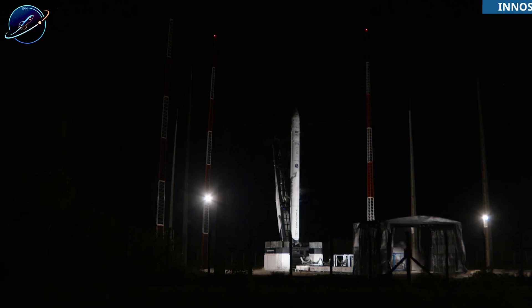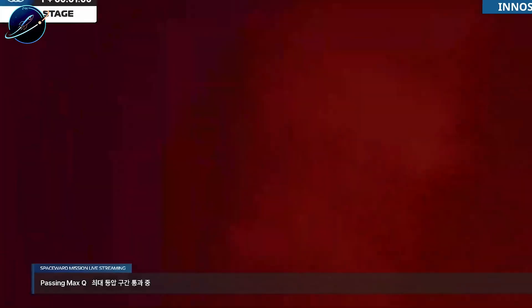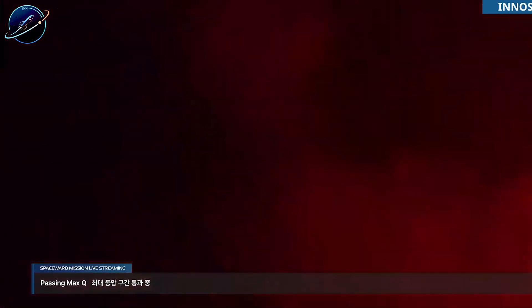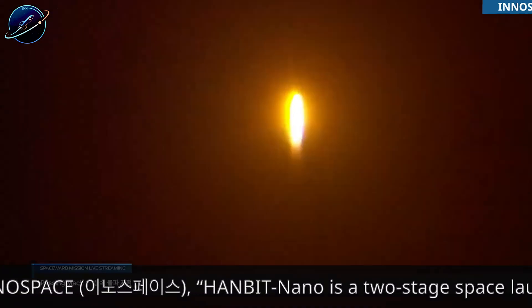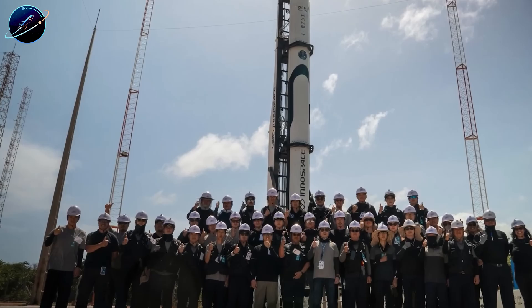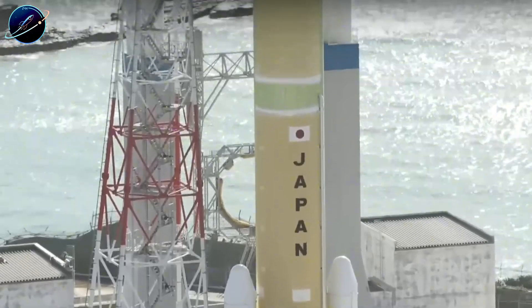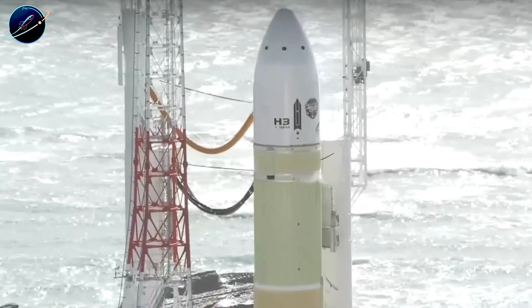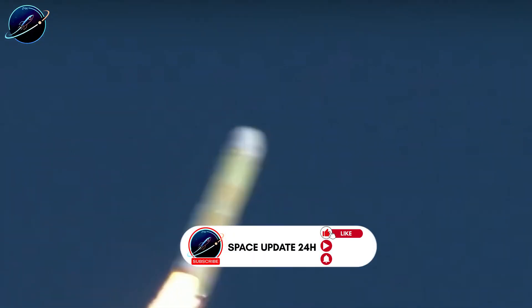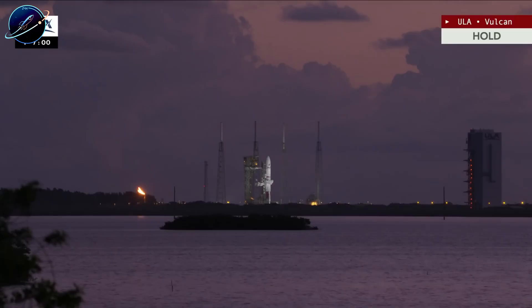These failures matter because they show what SpaceX is competing against and what makes their current pace so remarkable. While SpaceX is assembling boosters in 25 days and preparing for their next flight, established space agencies are grounding fleets after failures, and startups are watching debut launches end in explosions. The gap between SpaceX and the rest of the industry isn't just about technology — it's about operational tempo, failure recovery, and the ability to maintain aggressive schedules even after setbacks. SpaceX lost B-18 in a fireball; three weeks later, they're ahead of schedule. ULA lost their CEO. Japan and South Korea lost rockets.